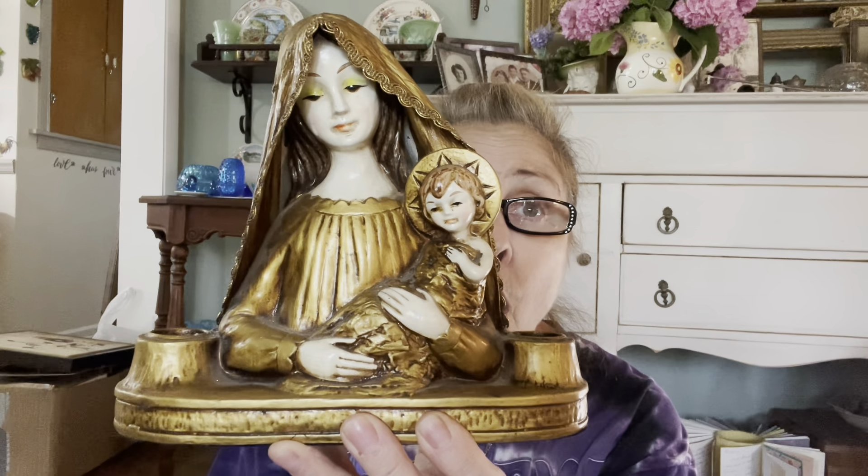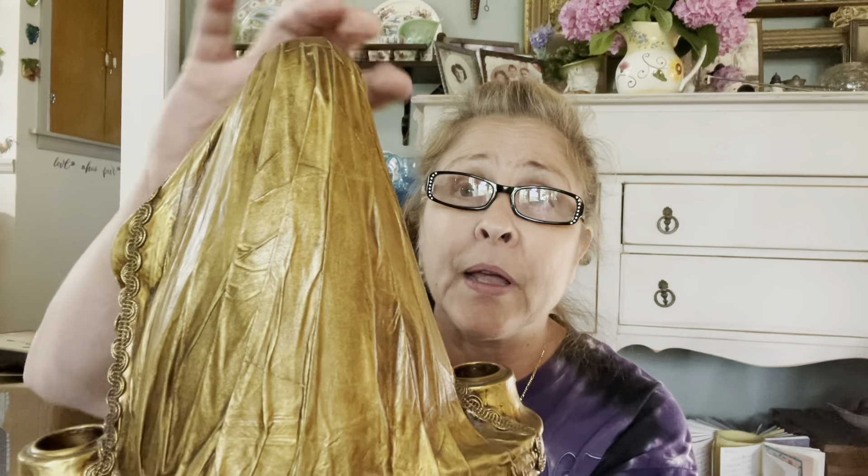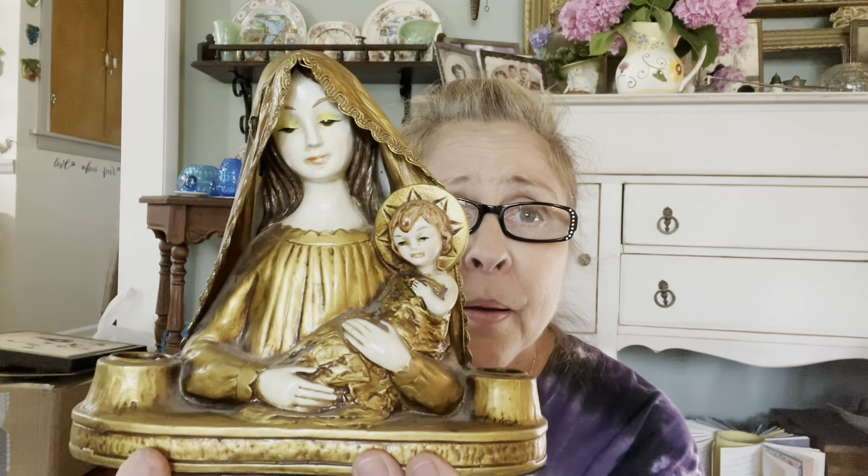One of my subscriber friends' sisters collects paper mache type figures. Look at this piece I got — oh my goodness! It's like paper mache and it's a candle holder. It doesn't have a maker's mark on it or anything — but that is very cool.